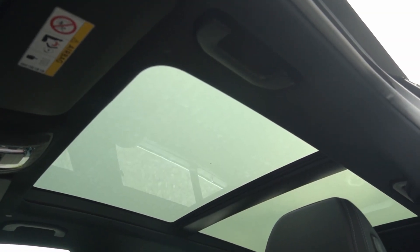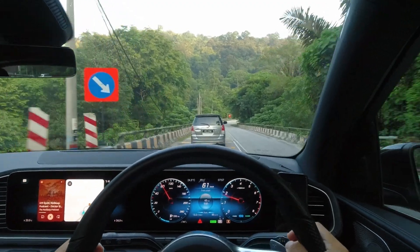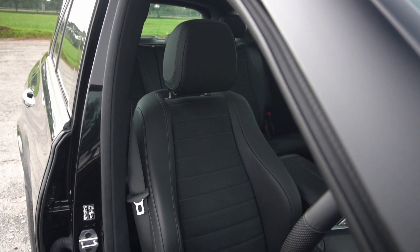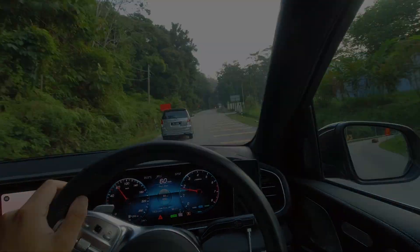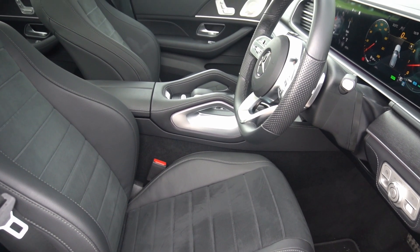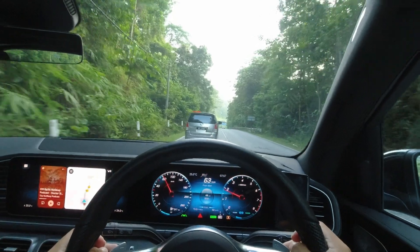Apart from that, a massive panoramic sunroof stretches all the way to the rear seats, with the ability to brighten up the cabin with natural sunlight during the daytime. Settling into the driver's seat, it has a fairly high seating position, as expected for a large SUV like the GLE. The driver's seat is exceptionally comfortable and supportive, thanks to the thick side bolsters and a wealth of adjustment options. The ergonomics are spot on, ensuring all buttons and switches are within easy reach.